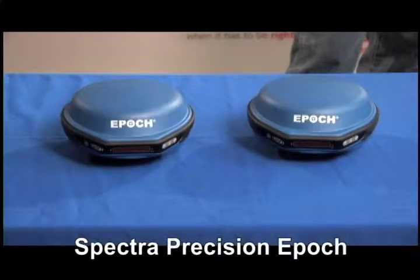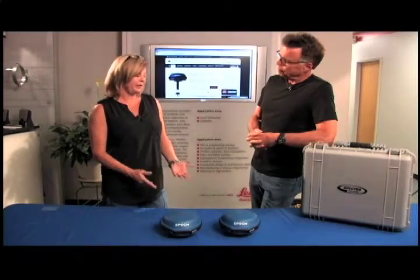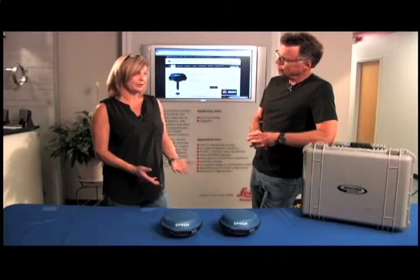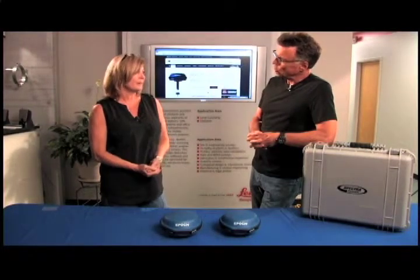We're going to get to the bottom of the whys and wherefores of the Spectra Precision Epic. Most commonly asked questions and the answers: what satellites it might track, which are GPS and GLONASS, and the accuracy.